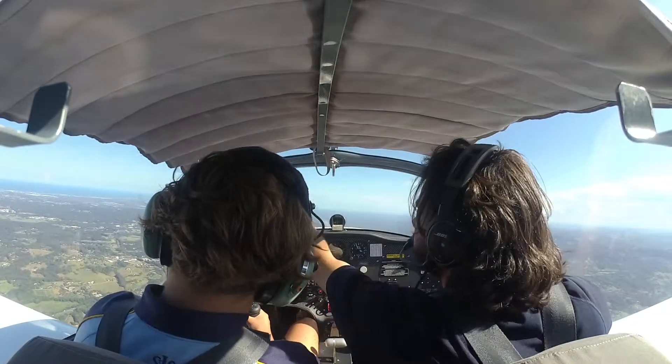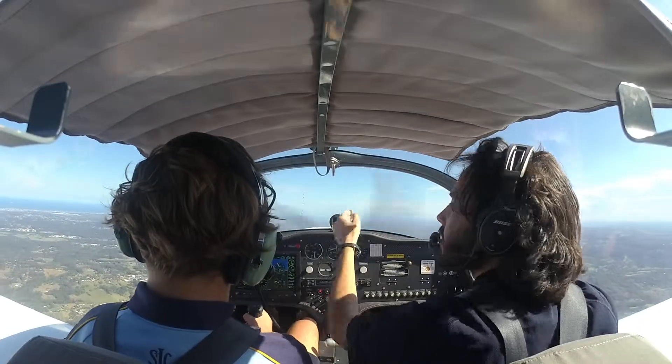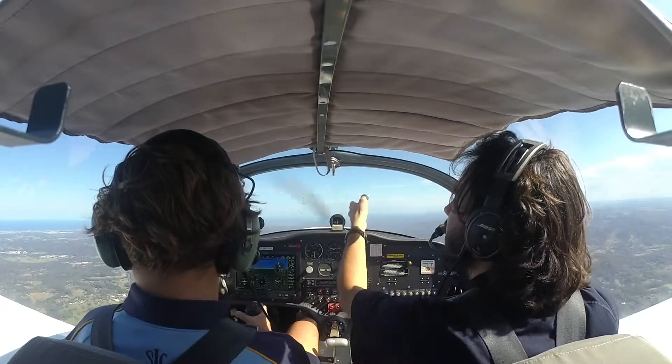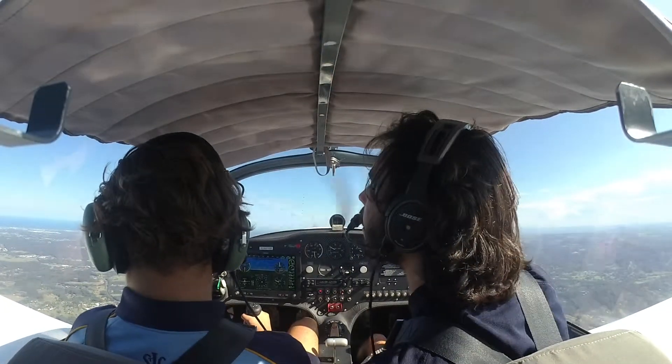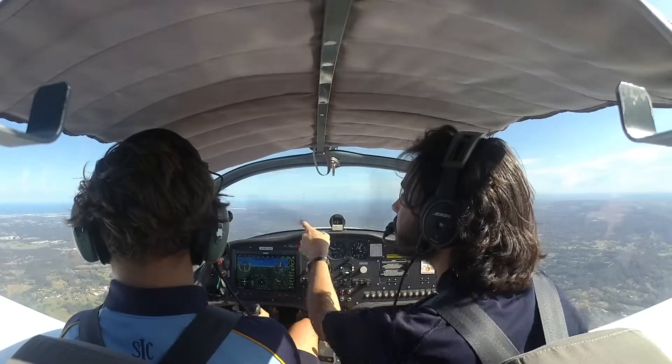We're about to Caloundra. You can see just over there. We'll need to sort of head this way and then in, because Sunny Coast airspace is just west of the highway until about there. So is that the highway just there? Let me have a look. It's over there.